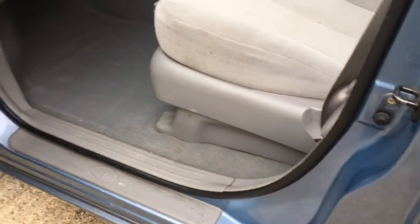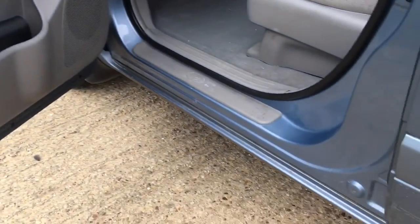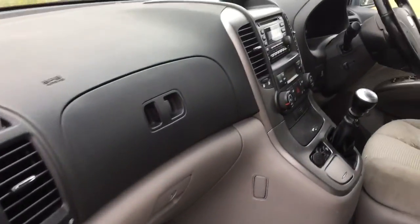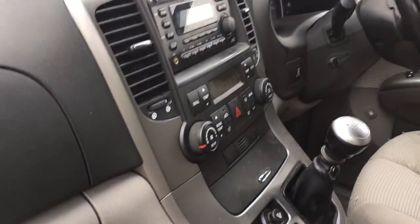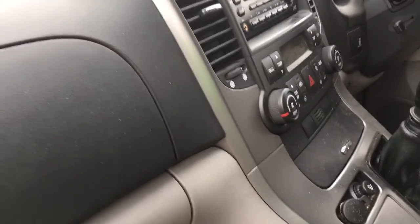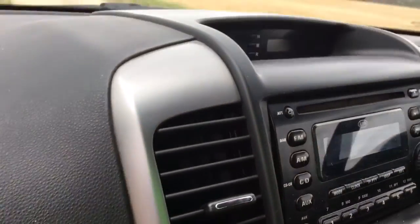So this is your front door — no rust or corrosion in the wheel wells or at the bottom of the doors. You've got power locks, power windows, dual zone climate control, a CD player, and cup holders up front.